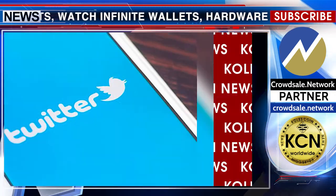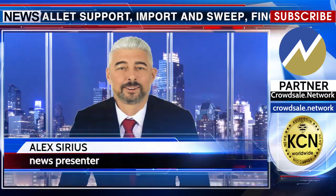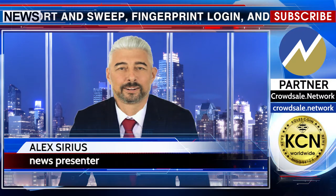Enjin Coin (ENJ) is a smart cryptocurrency fueling a blockchain game development platform. A detailed review of the wallet is in the description of this video.